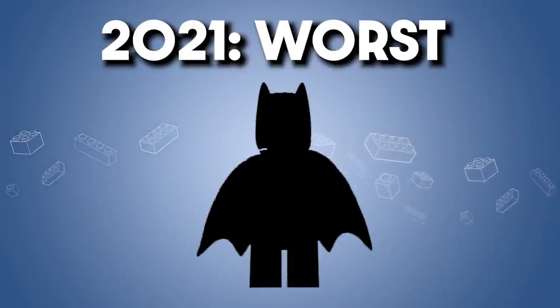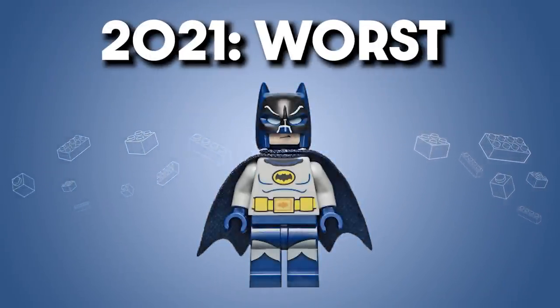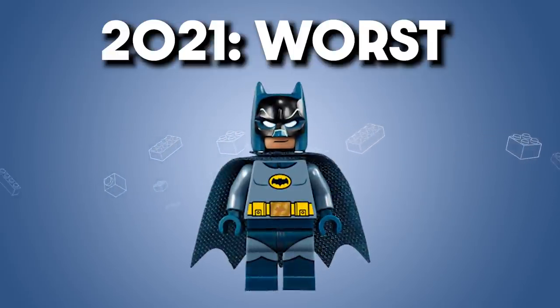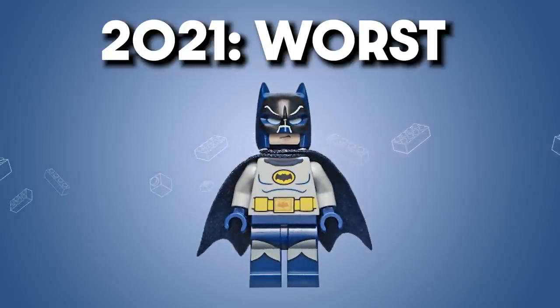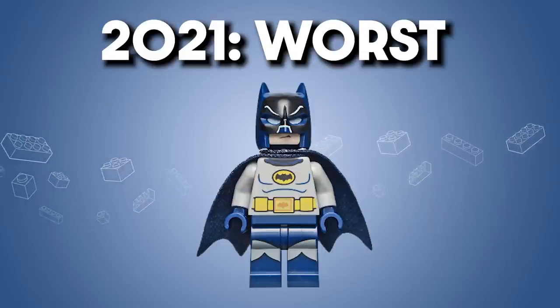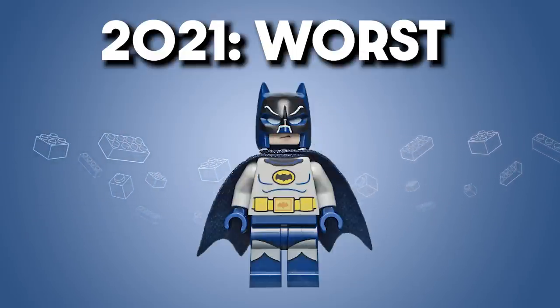But how about the worst of 2021? I think it's the Batman classic TV outfit. This feels like a much cheaper version of the first 1960s Batman figure, almost to the point of looking like a knockoff. The extra black lines on the legs, the poor contrast and print quality really do a disservice to this figure. And you slap on a faded face print on a dark head, and you've got yourself a bad figure.